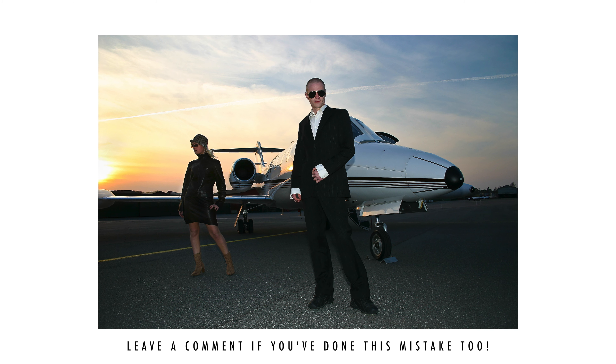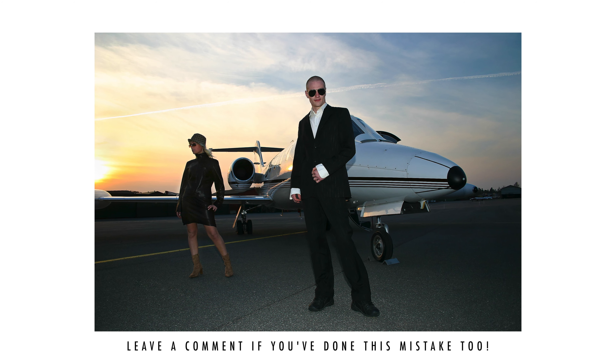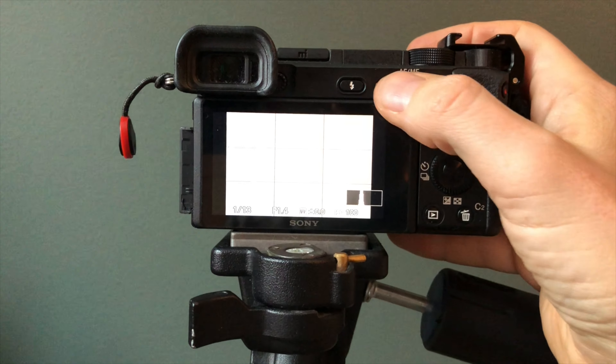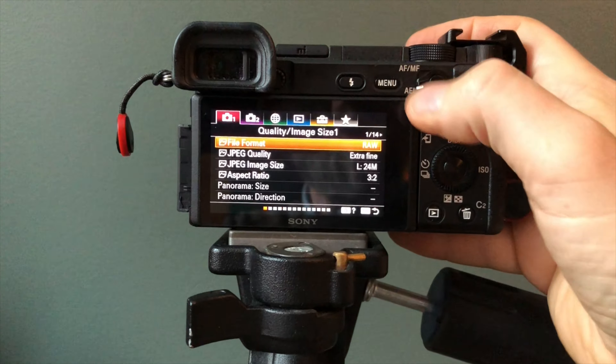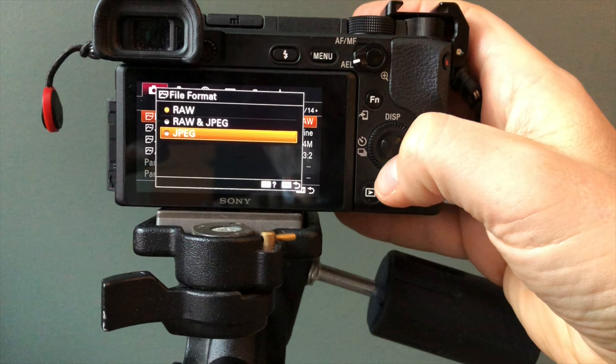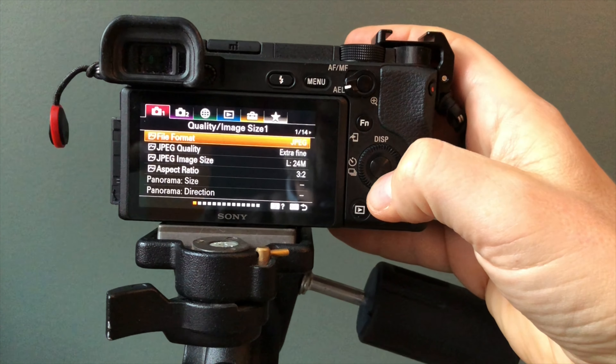I shot JPEG. I had all the right props, the right models, the right weather, the right light — but I had the wrong camera setting. I simply didn't know better and had deliberately set my camera to shoot JPEG. I thought that the quality trade-off wasn't that bad when I could get so many more photos on my memory card.